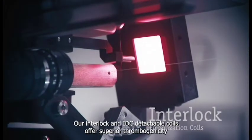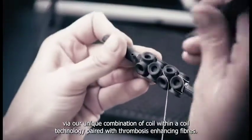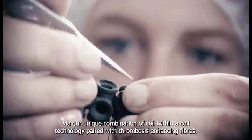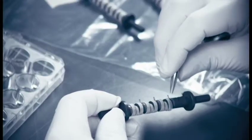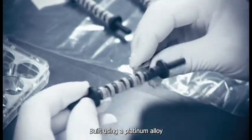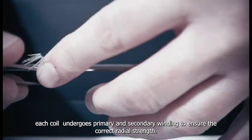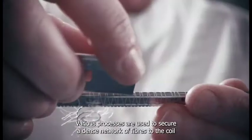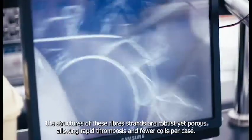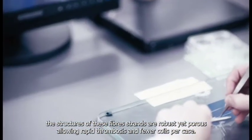Our Interlock and IDC detachable coils offer superior thrombogenicity via our unique combination of coil-within-a-coil technology paired with thrombosis-enhancing fibers. Built using a platinum alloy, each coil undergoes primary and secondary winding to ensure the correct radial strength. Various processes are used to secure a dense network of fibers to the coil. The structure of these fiber strands are robust yet porous, allowing for rapid thrombosis and fewer coils per case.